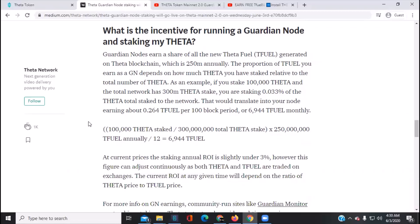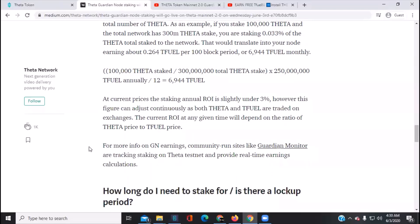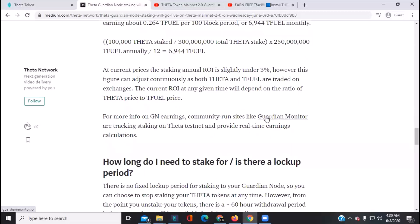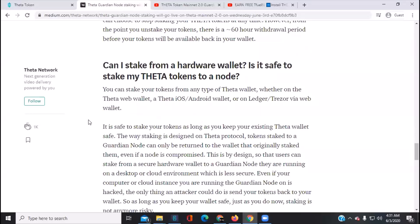That works out to roughly 6,944 TFuel monthly. At current prices, the staking annual ROI is slightly under 3%. However, this figure adjusts continuously as both Theta and TFuel are traded on exchanges. You can go to the Guardian Monitor site for more information. There is no fixed lock-up period for staking; however, when you unstake there is a 60-hour withdrawal period before your tokens become available.